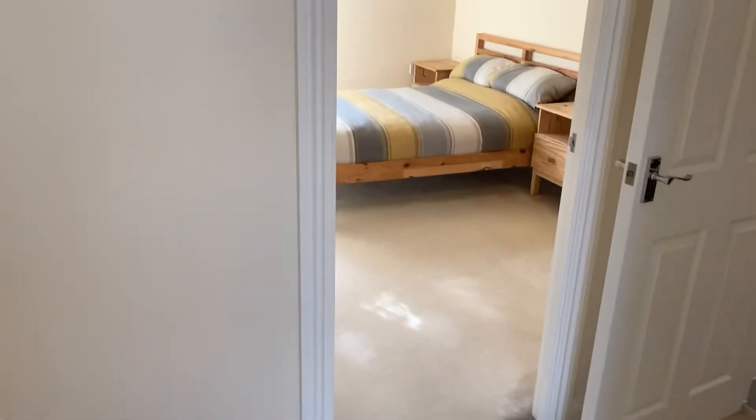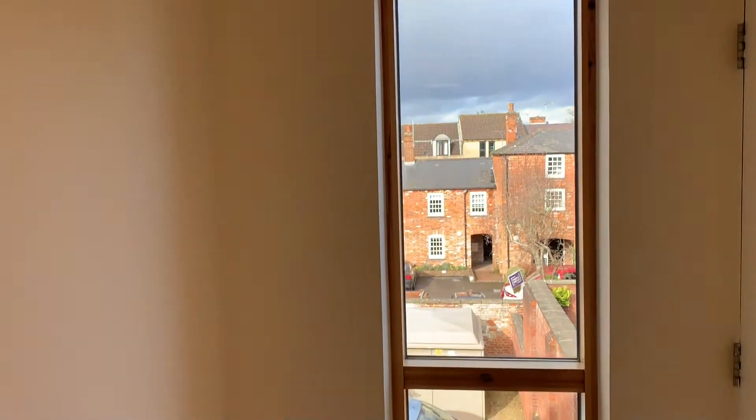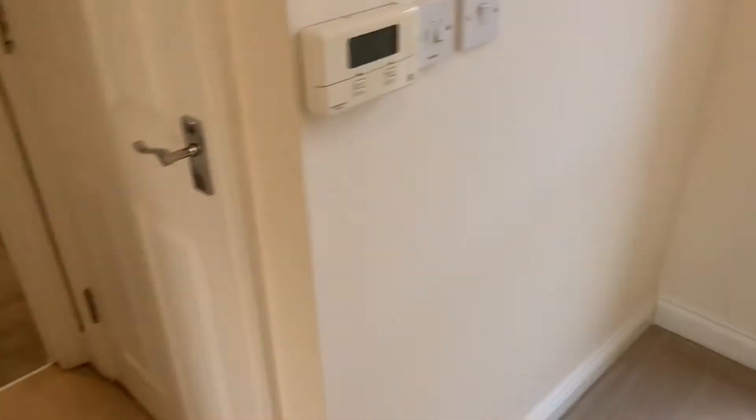Hi, I'm Sian from Jones Robinson Estate Agents, and this is 22 Across My Line of Buildings in Devizes. This is a beautifully presented one-bedroom top-floor apartment located right in the heart of Devizes Town Centre.